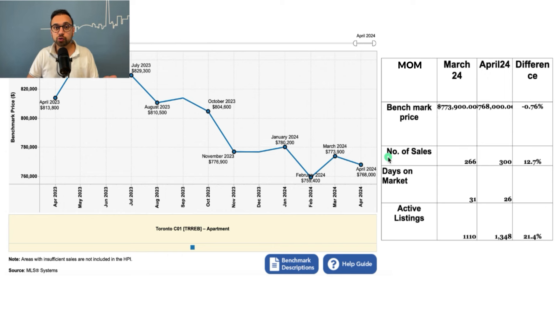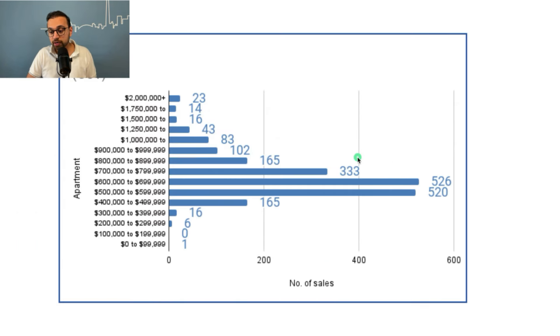Now let's check out what condos have sold at what price point. The maximum number of condos sold between $500,000 and $700,000. Specifically, between $500,000 and $600,000, 520 condos were sold in April 2024, and between $600,000 and $700,000, 526 condos were sold. So this is the busiest price category for condos.